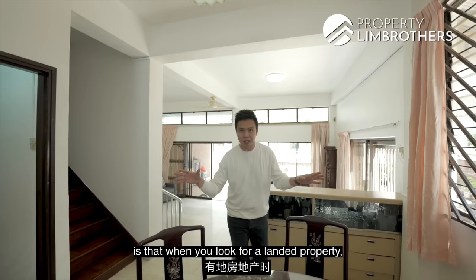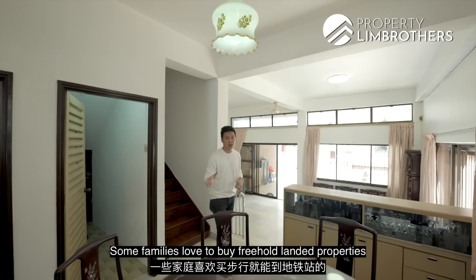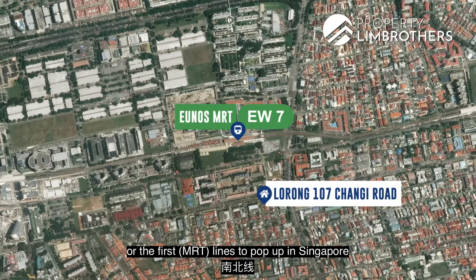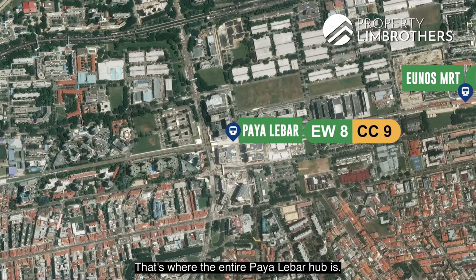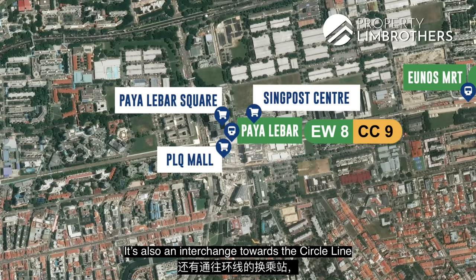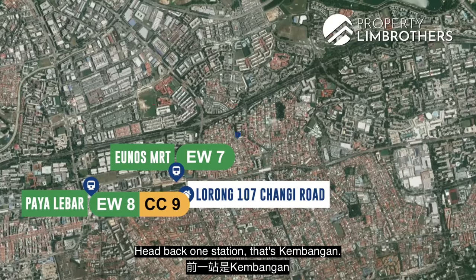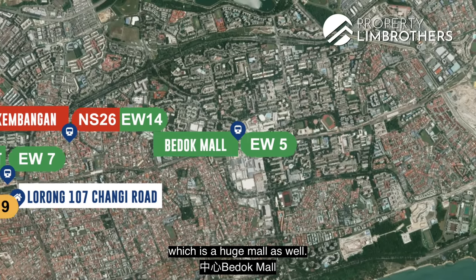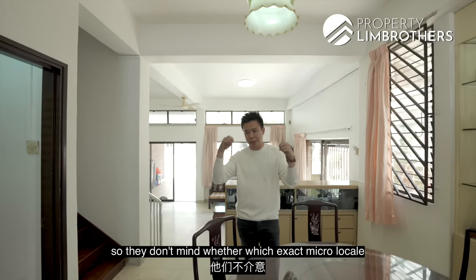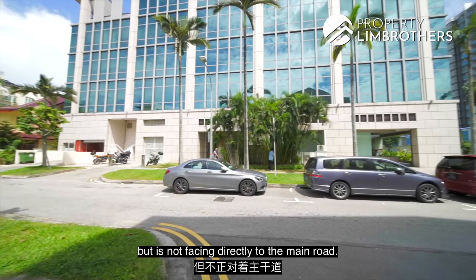When looking for a landed property in D15, first ask your family how deep into the landed enclave you want to live. This home is an 8-minute walk to Eunos MRT on the East-West Line. You're one stop from Paya Lebar, where the PLQ Mall, Paya Lebar Square, and Singpost Centre — three mega shopping malls with two movie theatres — are located. Paya Lebar is also an interchange to the Circle Line. From Eunos, it's only about six stations to City Hall and Raffles Place.